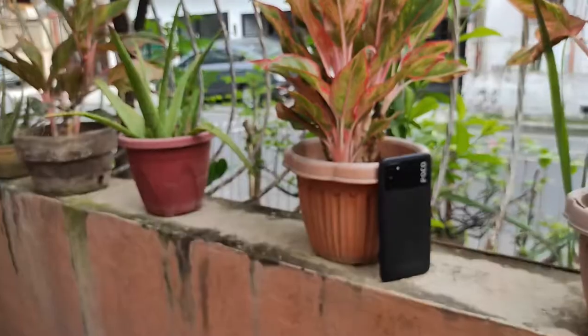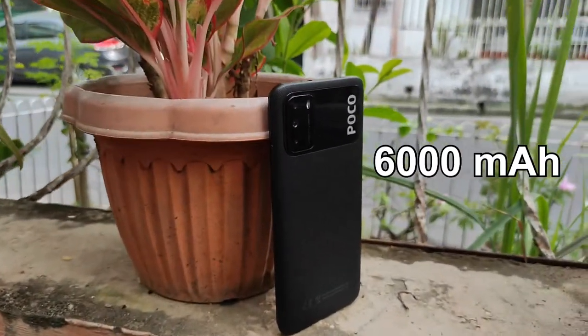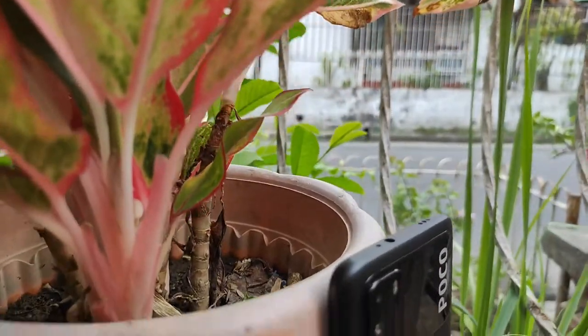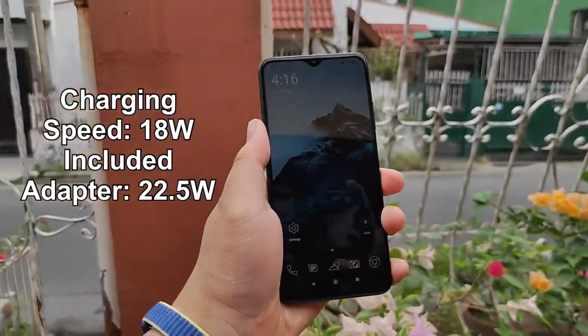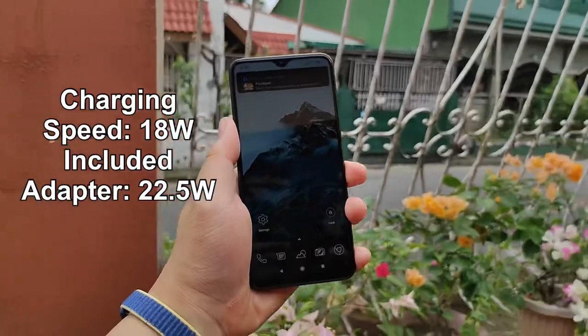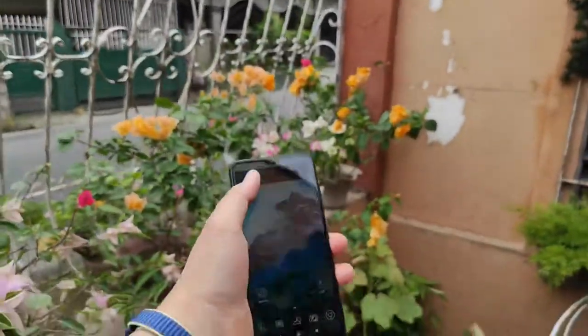Powering the phone is a beastly 6000mAh battery in a phone that only weighs a bit shy of 200 grams — made possible thanks to its plastic build. Charging is quite fast with 18W charging, and the bundled charger is actually a 22.5W adapter. This could be a spare adapter from Xiaomi's inventory that's been repurposed, but it's still a good thing.